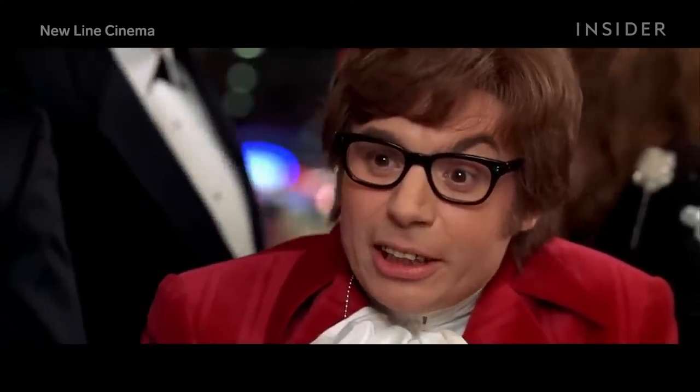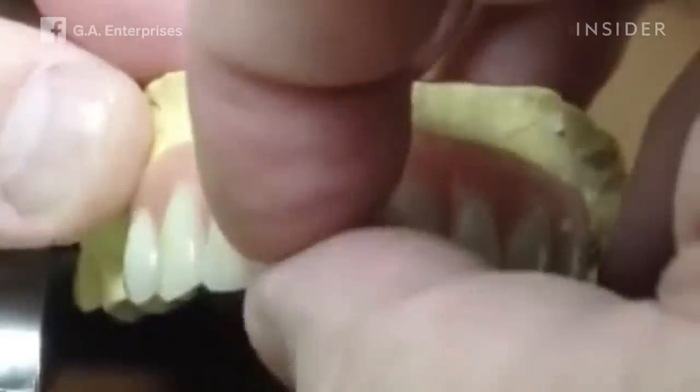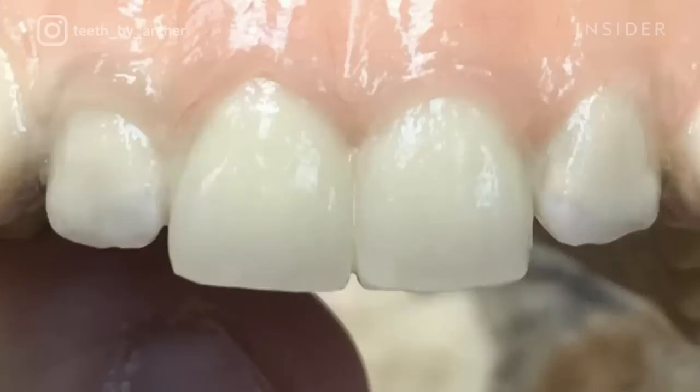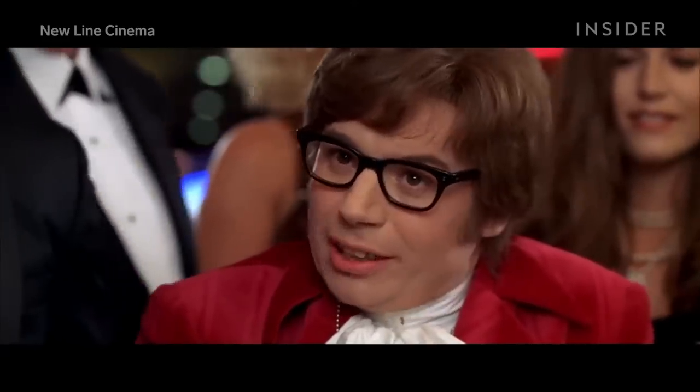Many actors may have perfectly straight white teeth, but the characters they play on screen call for something completely different. So dental technician Gary Archer spends his time making convincing fake dentures. After molding and 3D scanning, Gary fabricates the teeth out of acrylic and then uses dental-safe staining to add a nice shine or yellowing. That's how Gary gave Austin Powers his signature smile.